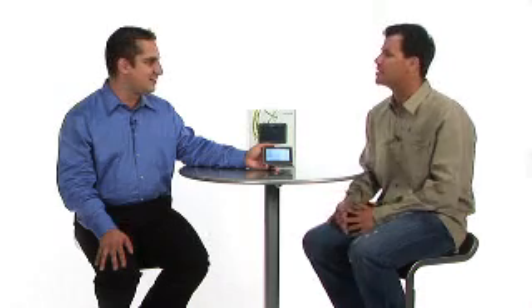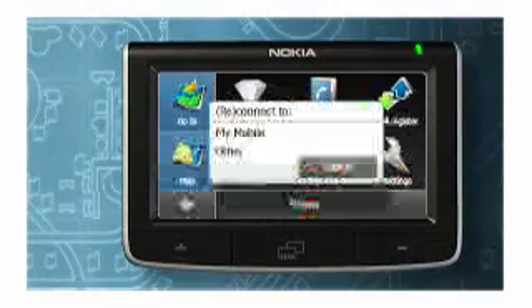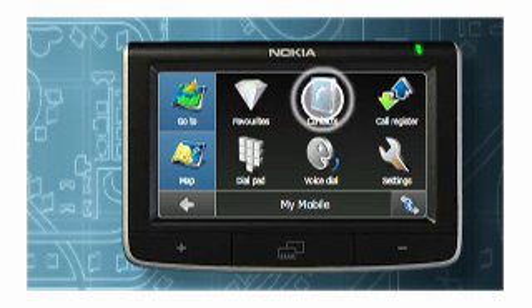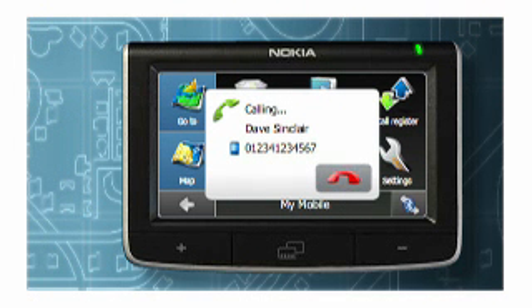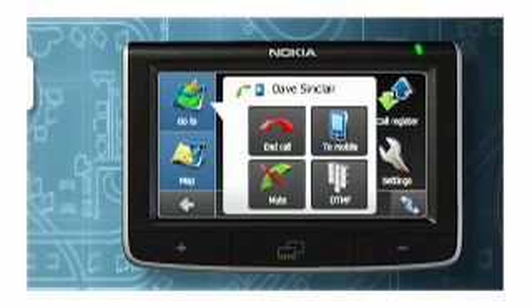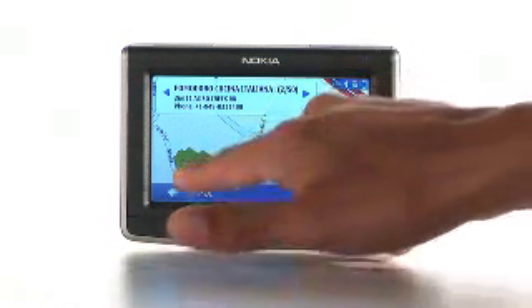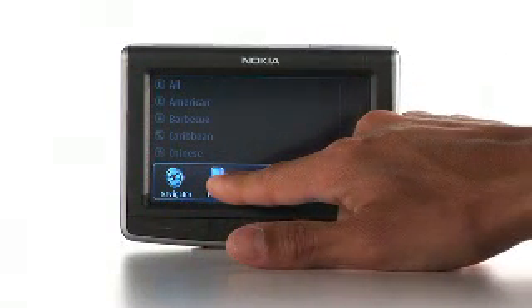Does it have Bluetooth capabilities? Yes, this device has full Bluetooth functionality. It contains a speaker and a microphone, so you'll have a noise reduction mic and a Bluetooth speaker built in. You can make calls directly from the device. If your phone supports Bluetooth phone book uploading, you can list all your contacts on here and just click on the device to make calls.